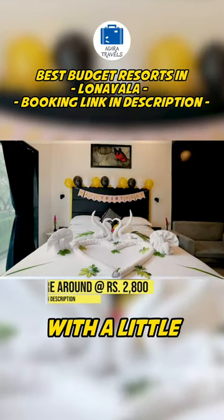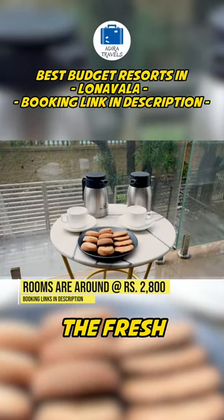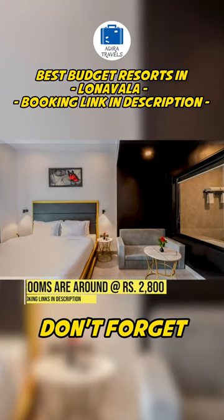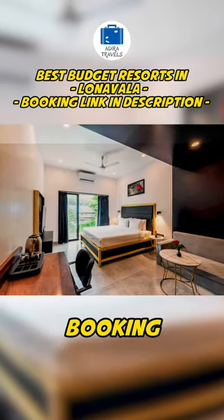The rooms here are very cute and cosy, with a little balcony attached for you to enjoy the fresh air and the lovely views. The pricing of the rooms is around 2800 rupees — don't forget to check out the cheapest booking codes for your direct booking.